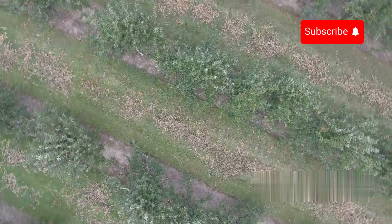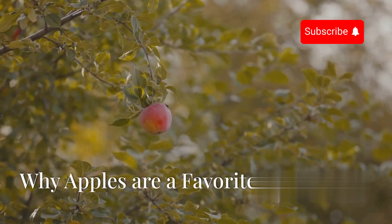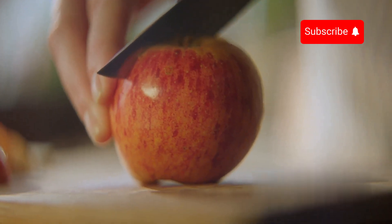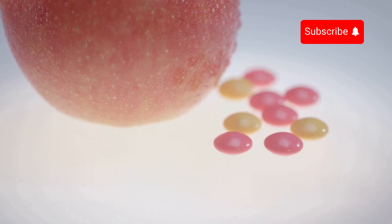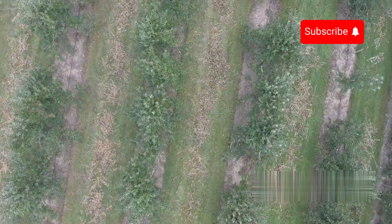Welcome to Green Agriculture Technology, helping New Zealand harvest millions of apples. Have you ever wondered why apples are always a favourite fruit? With their natural sweetness, crunchiness and richness in nutrients such as vitamin C, vitamin A and potassium, apples are not only delicious but also bring many health benefits. Let's explore the exciting journey of apples and discover the wonderful benefits they bring.